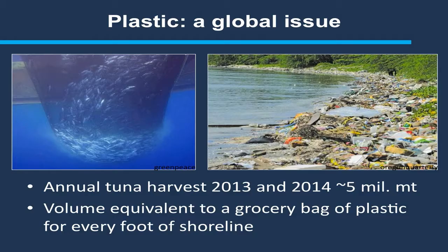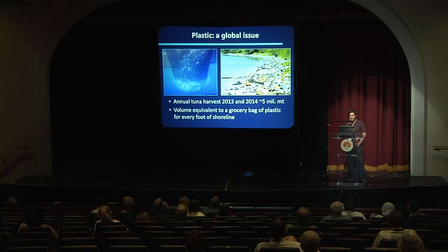What exactly does 5 to 12.7 million tons of plastic look like? The annual global tuna fishery harvests approximately 5 million metric tons of fish each year. So at the low end of that estimate, the equivalent weight of plastic going in equals the amount of tuna coming out — and up to one and a half times that. For a volume idea, we're looking at almost a grocery bag full of plastic waste per foot of shoreline across the entire globe entering the oceans each year.